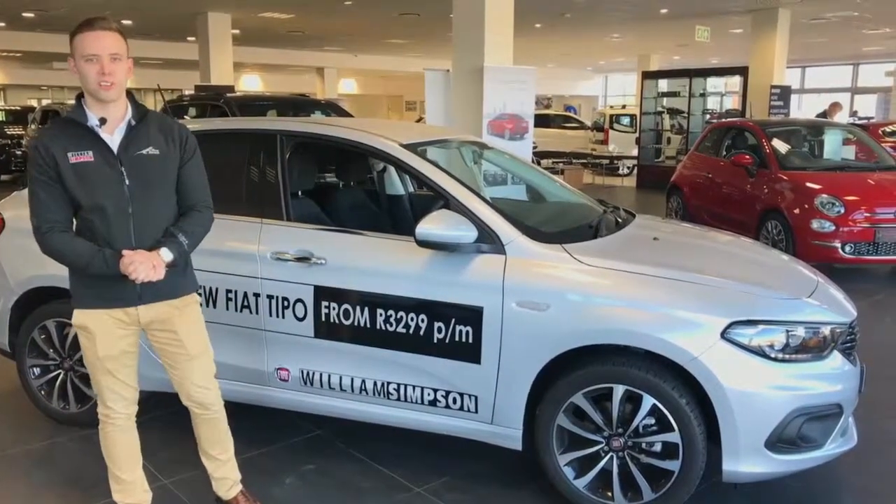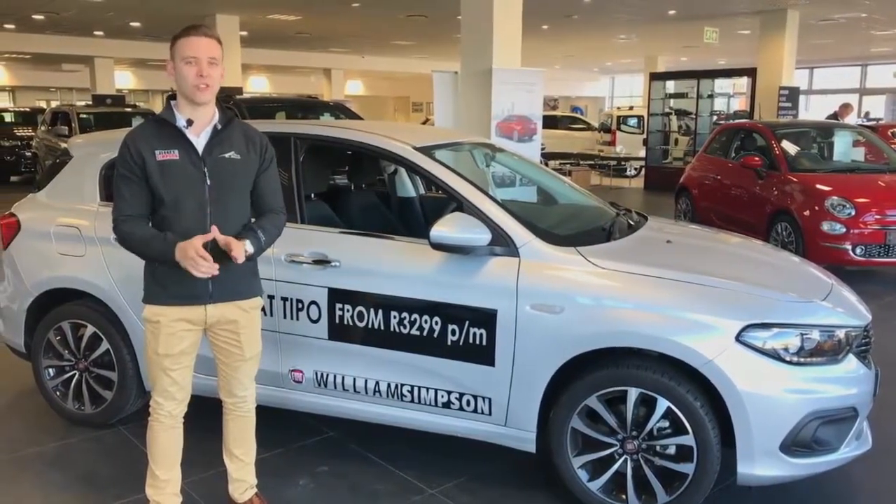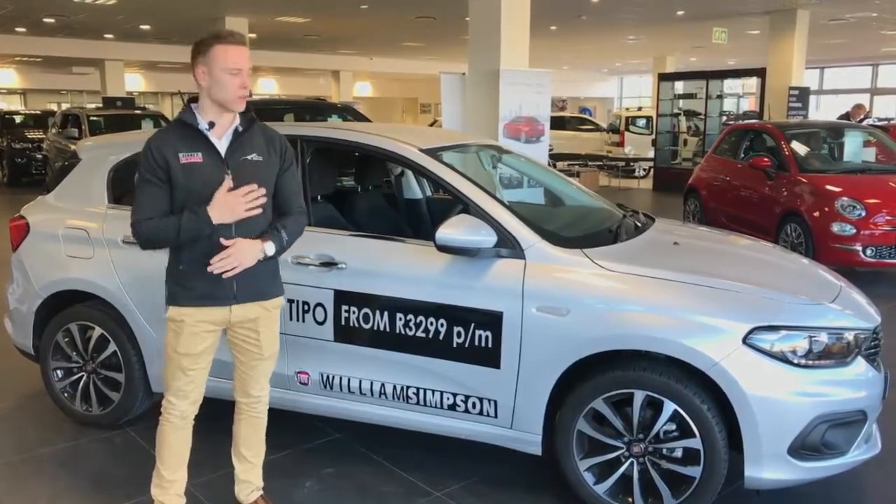Hi, I'm Keegan from Williams Simpson Cars. Today I'm going to talk about our brand new Fiat Tipo — this is the 1.4 Lounge Edition. I'm going to be personally talking about my favorite three features on the vehicle.